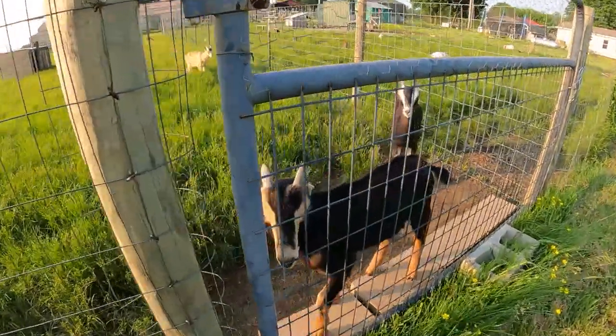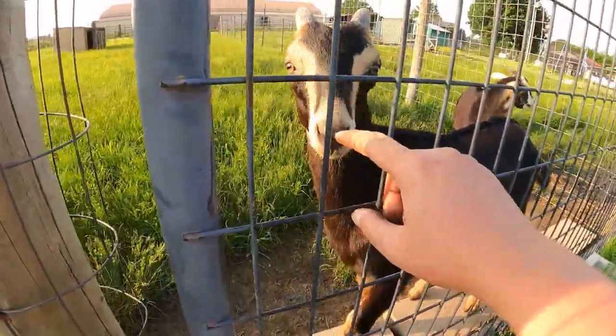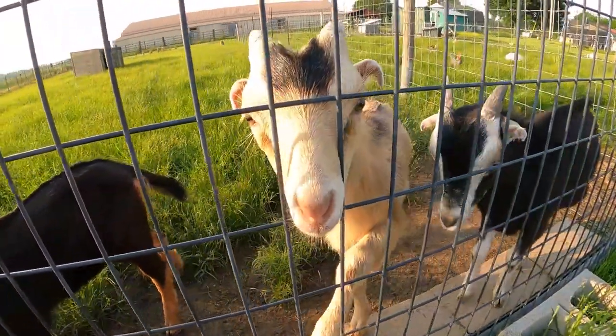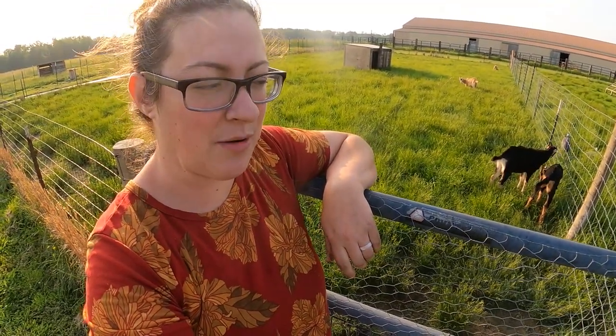My boys were a little bit loud this week — hopefully by next week they will have chilled out. I just weaned them from their mamas, so they're a little bit sad, but they'll be just fine.